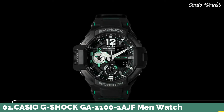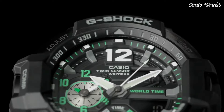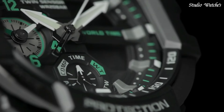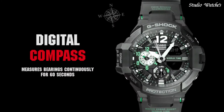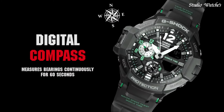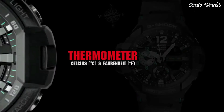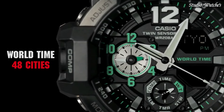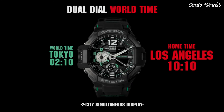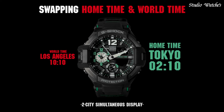Number 1. Casio G-Shock GA-1100-1AJF Men's Watch. Japanese Quartz Movement in .5441 caliber. Stainless Steel Case of Round Shape. Case Dimensions are 52.1 mm in diameter and 16.9 mm in thickness. The dial of this Casio watch is black LCD. Display Type: Analog Digital. This timepiece has mineral glass. Polymer Band. Band Color: Black. 200-meter water resistance.